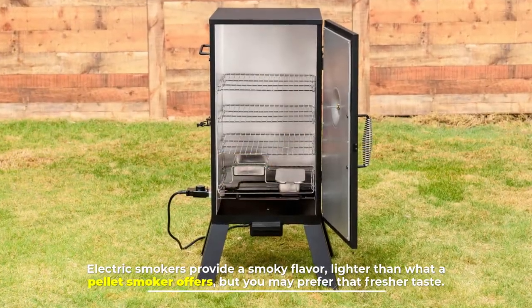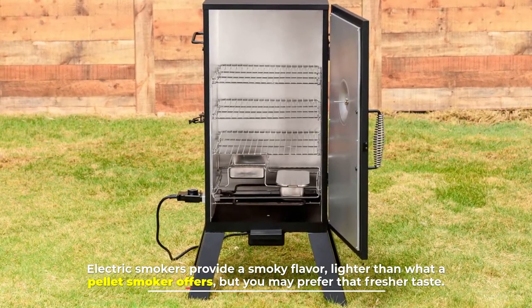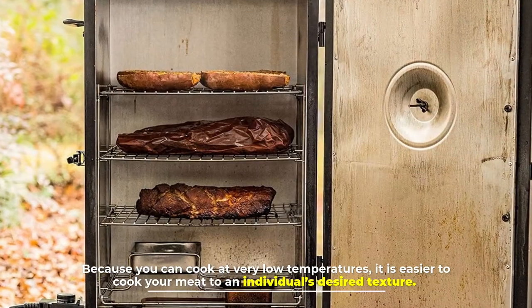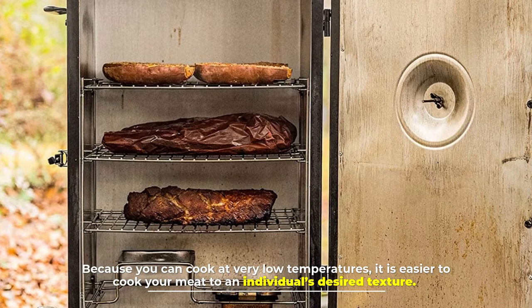Electric smokers provide a smoky flavor lighter than what a pellet smoker offers, but you may prefer that fresher taste. Because you can cook at very low temperatures, it is easier to cook your meat to an individual's desired texture.